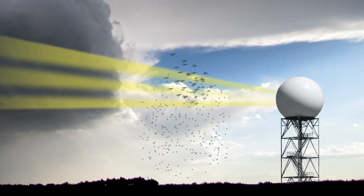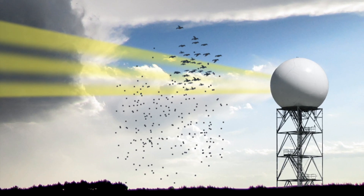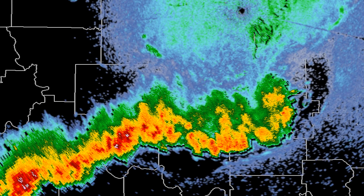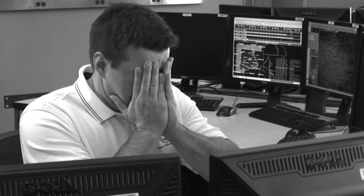Attention forecasters — is your weather radar picking up more than just the storm? When birds, bugs, and bats show up on your screen, all that clutter can be a huge bummer. I just want to see the weather.